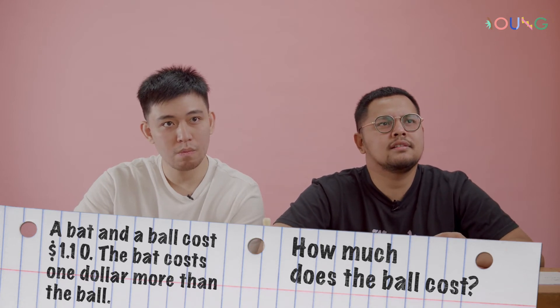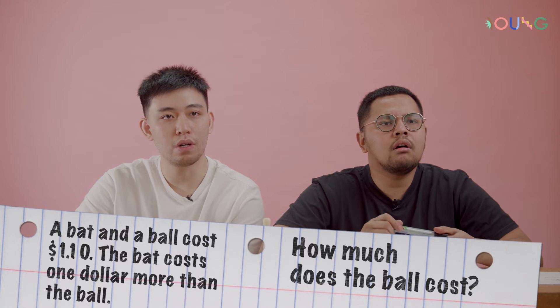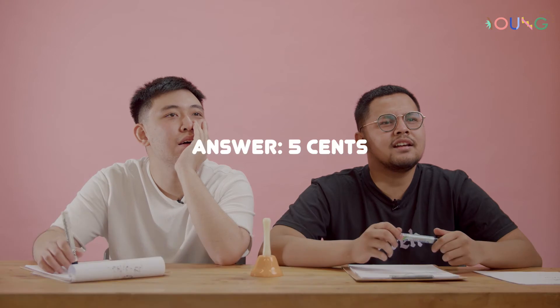Ten cents. Wait, what was the question? A bat and a ball cost one dollar and ten cents. The bat costs one dollar more than the ball. Ten cents? Give up. Miss Karen is going to show us how the answer is five cents. It's simple — if the ball is five cents, the bat is a dollar five, which totals a dollar ten. But if you go to the store, you just pay a dollar for the bat and ten cents for the ball.